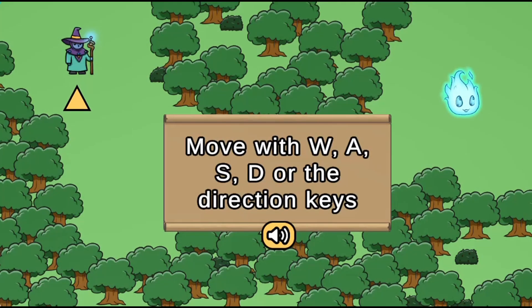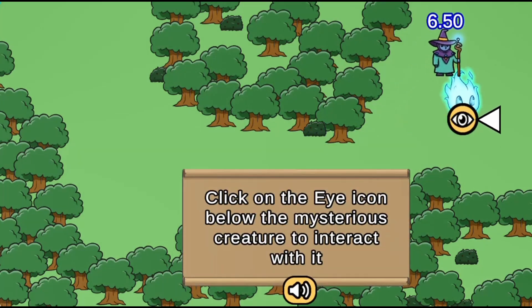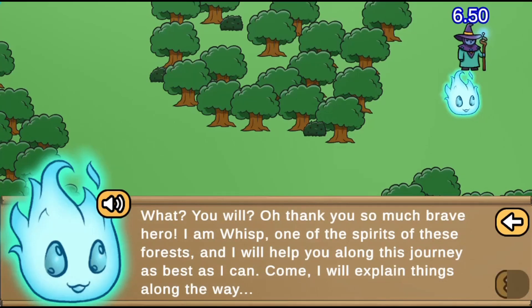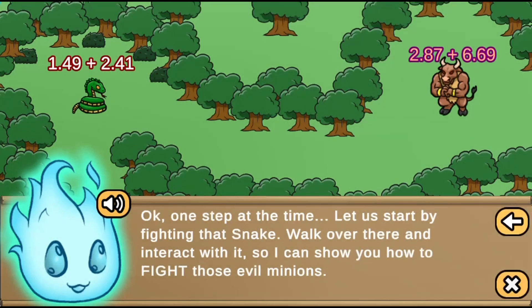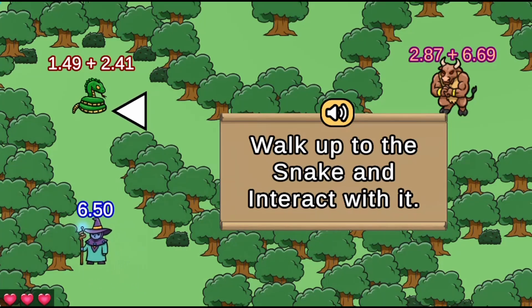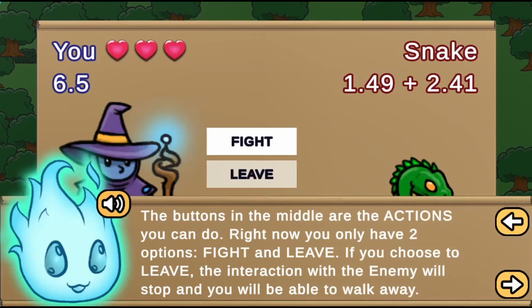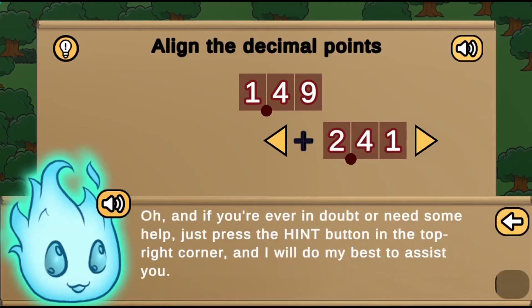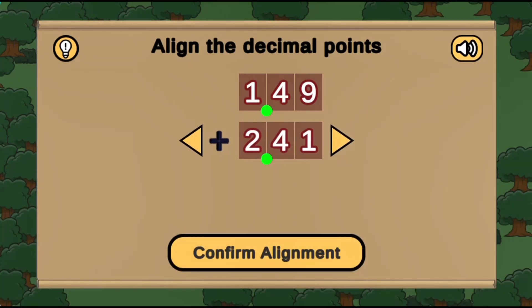Legends of Learning presents the Decimagic Hero Game. This is a math game that makes learning about arithmetic with decimals fun and easy to understand. In this informative instructional game, use the power of mathematics and arcane magic to free the kingdom from the grasp of the evil wizard.